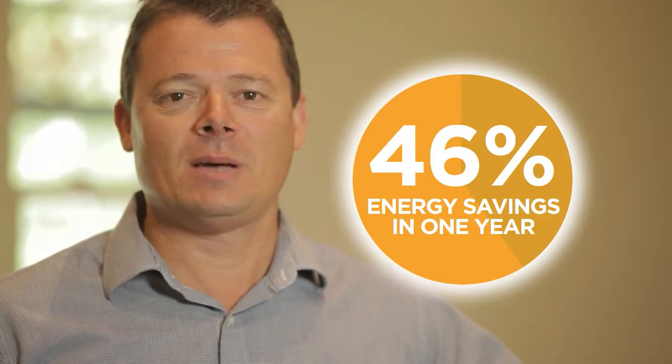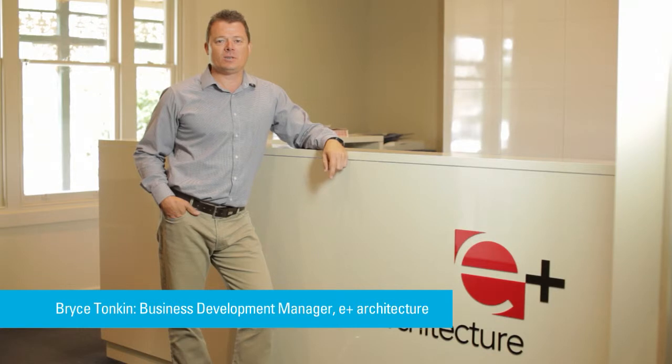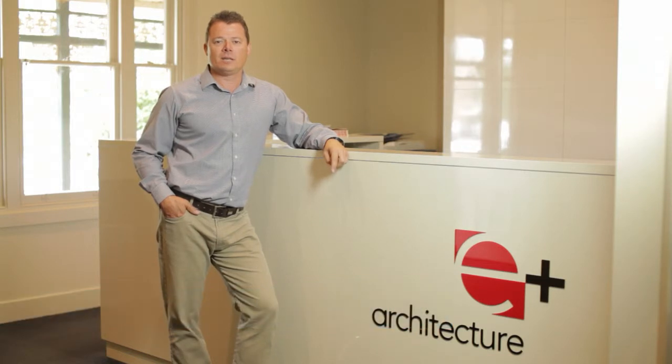46% — that's how much we cut our energy consumption by in just one year. Amazing, isn't it? Hi, I'm Bryce Tonkin from E Plus Architecture in central Victoria. Not only are we saving energy and lots of it, we're saving serious money too. Here's our story and how our business went about it.